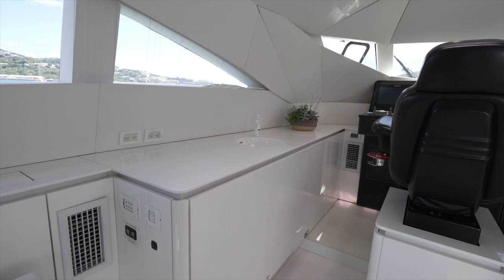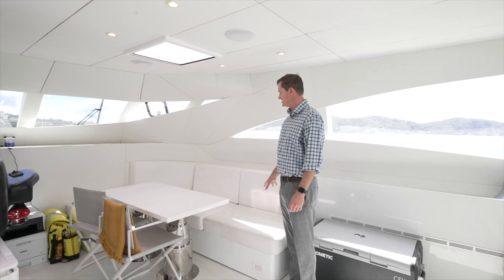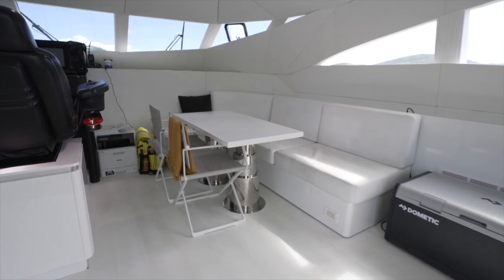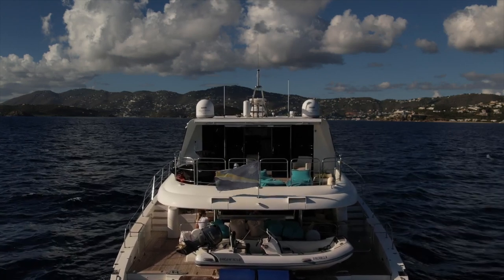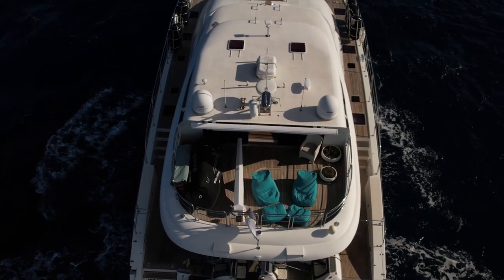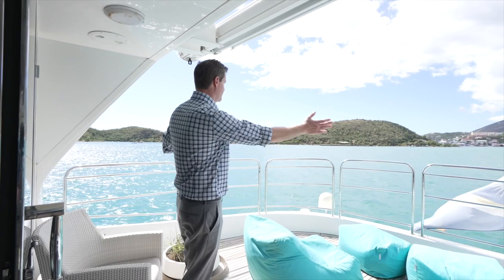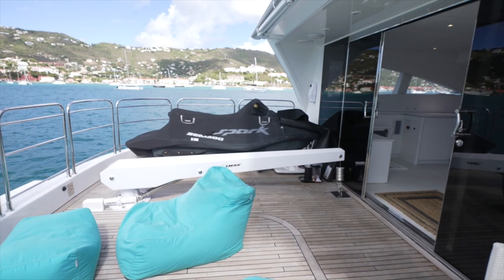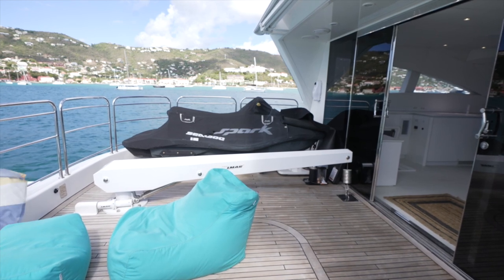Port side outboard there's additional storage, a wet bar, and cold storage. Over on the starboard side there's L-shaped seating and a high-low table that can convert into a bed when lowered. One of the favorite features up here is large sliding glass windows so the entire bridge can be enclosed for air conditioning. Moving aft there's a really nice sky lounge area overlapping the ocean with a full 180-degree sweeping view, protected by stainless steel railings. On the port side there's a davit system for the jet ski, which can be easily launched off the transom via the hydraulic swim platform.